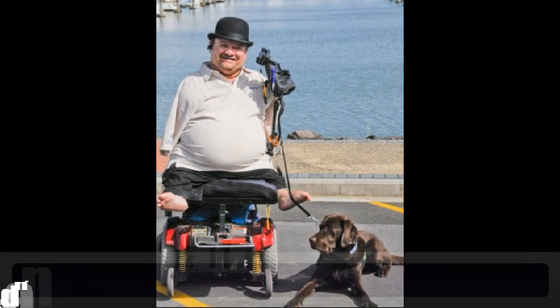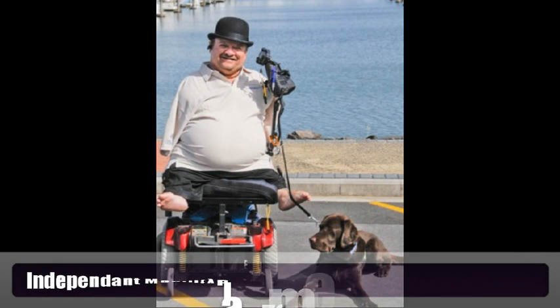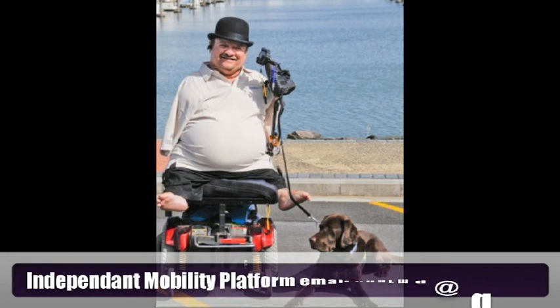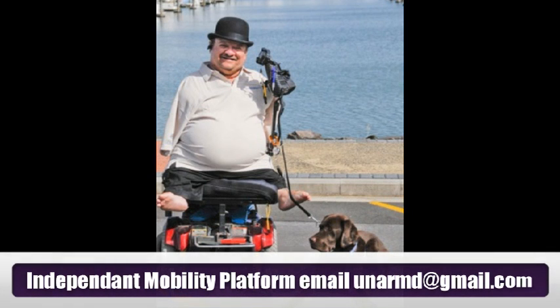Hi, my name's Barry. You can see me there with my dog Bentley. Like most people that use a wheelchair, I find it really difficult to get around my home. I can do one of two things: I can spend a lot of money modifying the house, or I can sell it and buy a purpose-built place.